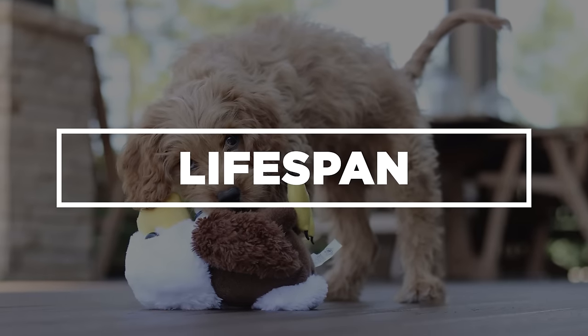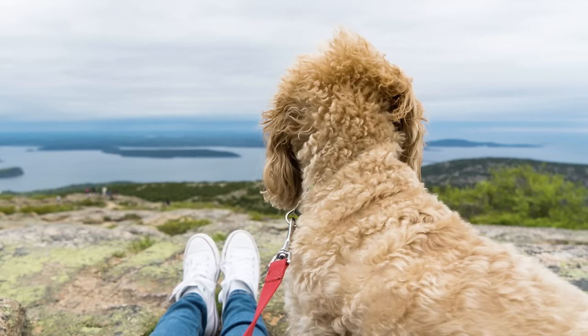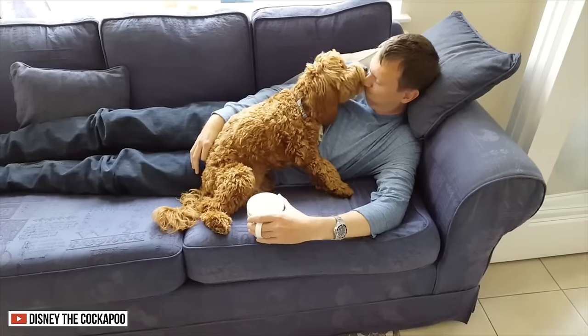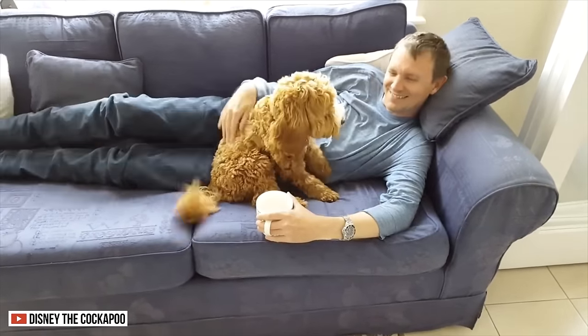Lifespan. Both the Cavapoo and the Cockapoo can live up to 15 years. Seeing how long they can live, could you imagine how many adventures you can partake together? Compared to other breeds, these dogs can live the longest, so you can spend more time together.